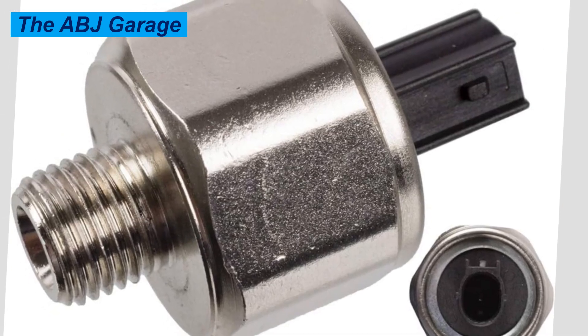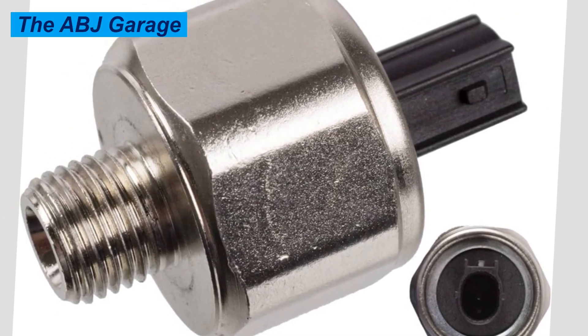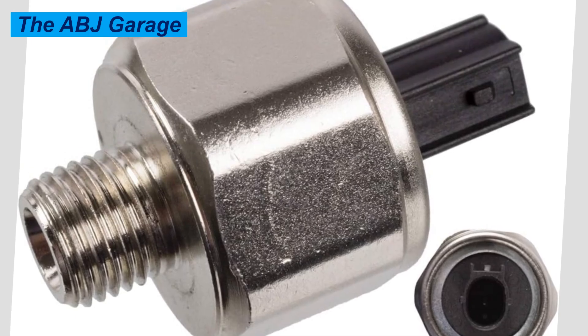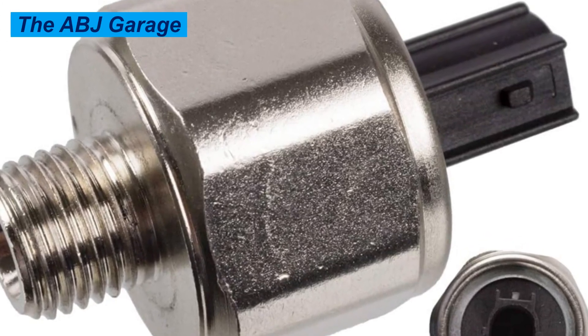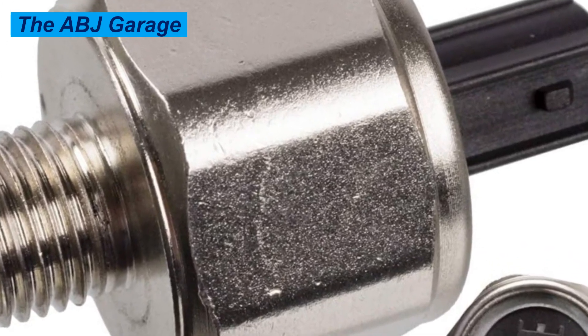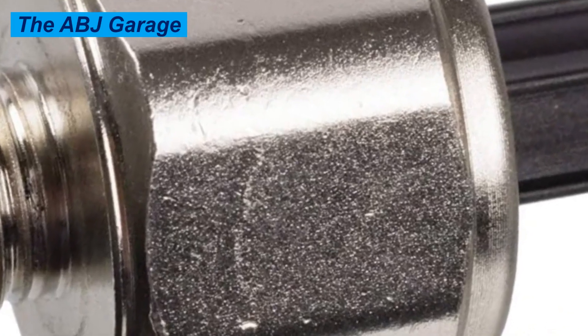Another indication of a failing knock sensor is a decrease in fuel efficiency. When the ignition timing is not correctly set, that results in inefficient combustion, which causes costly running. So decreased fuel efficiency can also be a symptom.